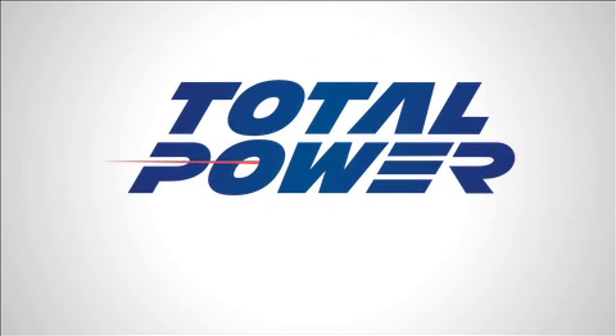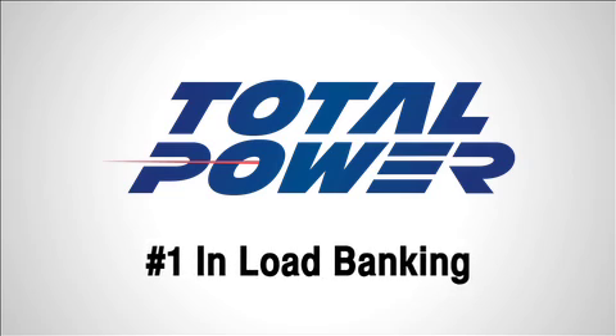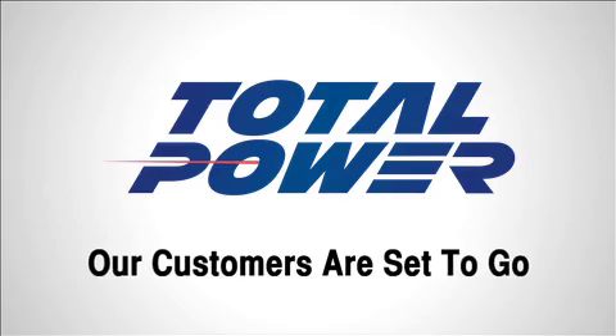Use Total Power for planned maintenance — number one in load banking. Total Power ensures their customers are all set to go, and their generators can carry the load.